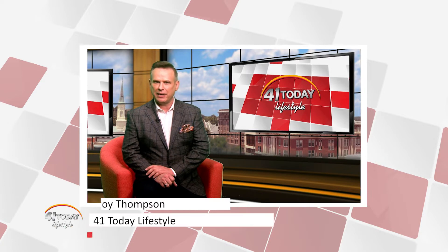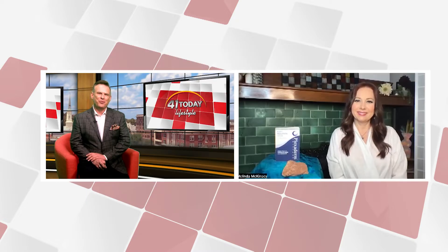Welcome to 41 Today Lifestyle, everyone. I'm Troy Thompson. I know a lot of our viewers have taken the Plexiderm 10-minute challenge to shrink your under-eye bags and wrinkles from view. And if you haven't gotten to try it yet, Plexiderm brought lifestyle contributor Melinda McKenzie on the show today to tell us all about the new Plexiderm 10-minute challenge. Let's talk to Melinda. Welcome, Melinda.